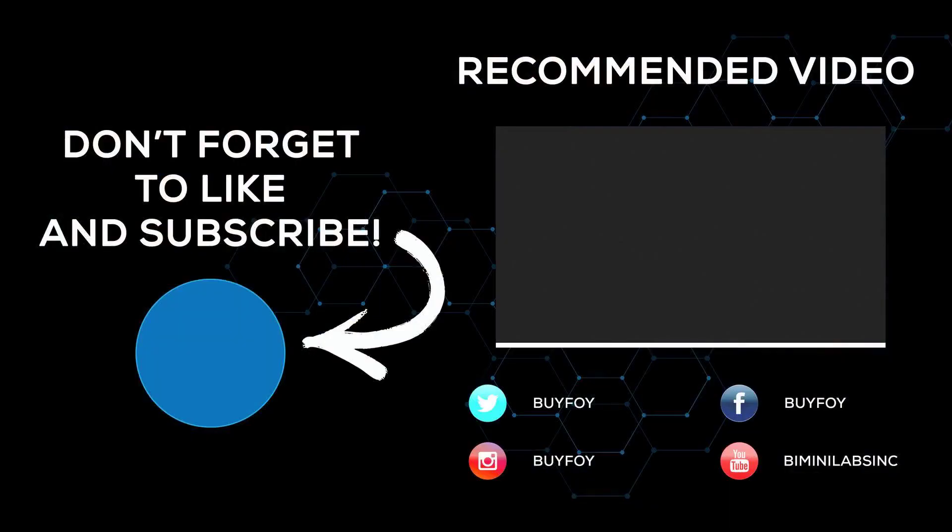Thank you for joining me today. Don't forget to like this video, share it with your friends, and subscribe to our channel for more insightful health and wellness content. Until next time, stay healthy, and remember — knowledge is the first step to longevity.